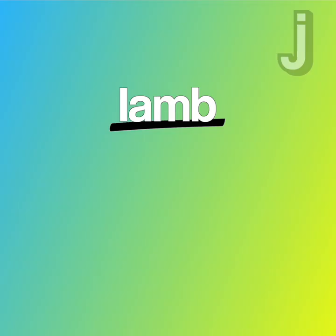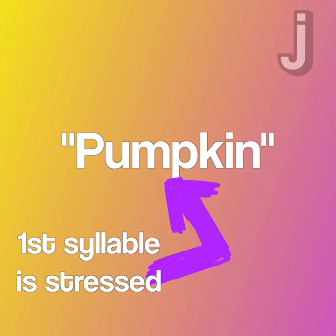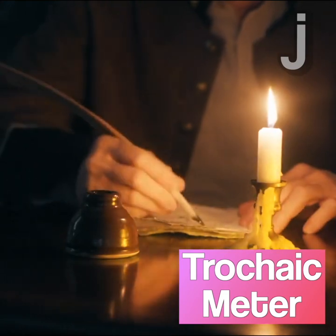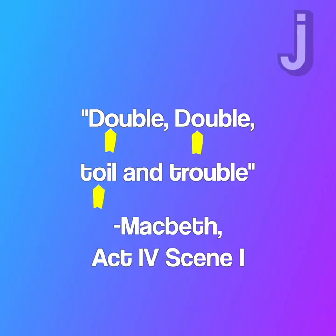There's an opposite to an iamb called a trochee, which is a combination where the first syllable is stressed and then the second is unstressed. Pumpkin is a good example of a trochee. Poetic meter like this is called a trochaic meter, and there are examples in Shakespeare too: 'Double, double, toil and trouble.'